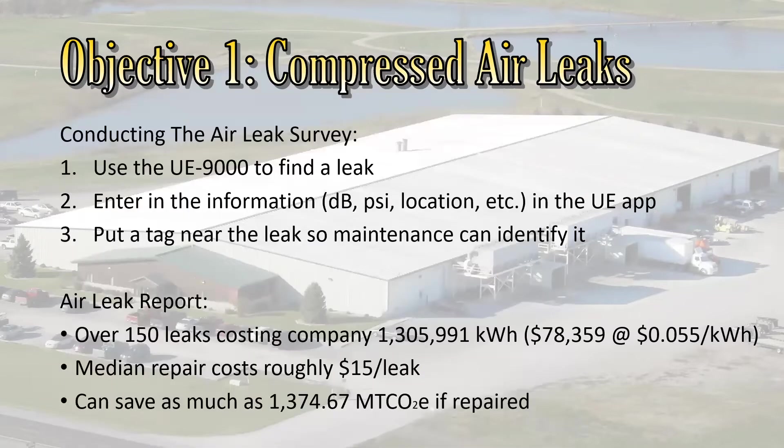If all the leaks were repaired, it would save approximately 1,374 metric tons of carbon dioxide. I should note, though, that some of these are underestimates because the UE app only takes pressure increments in 25 PSI, and a lot of readings were either 80 or 120 PSI — we would typically round those down to 75 and 100 PSI. Also, any leaks in the rafters require getting very close with the UE to assess leak power, and I couldn't reach the ceiling, so I typically put down just 30 decibels, meaning many leaks are actually losing more power than reported.